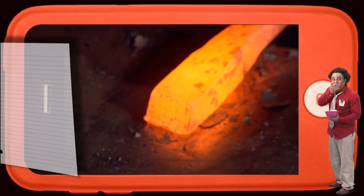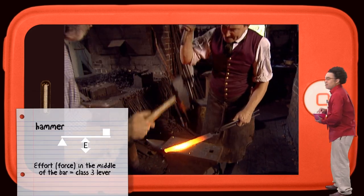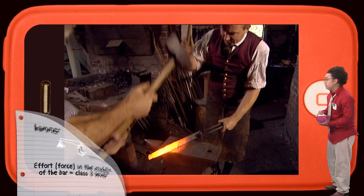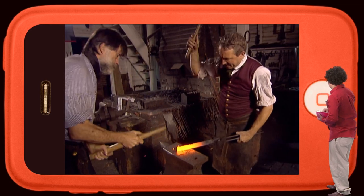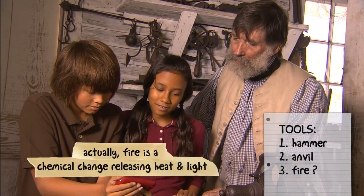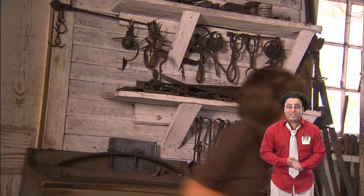What tools do you see? There's a hammer right there, used to bend the metal. A hammer is a Class III lever — too bad the red team didn't notice. And an anvil. The anvil backs up the hammer, so you're squeezing between two separate tools. Fire is a very important tool, and there's one more tool we haven't seen yet — a mystery tool.